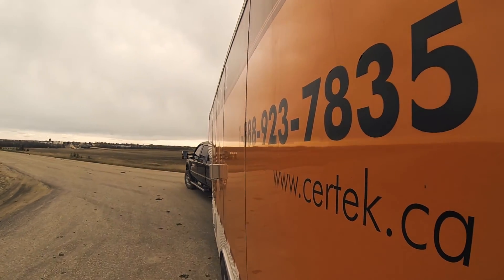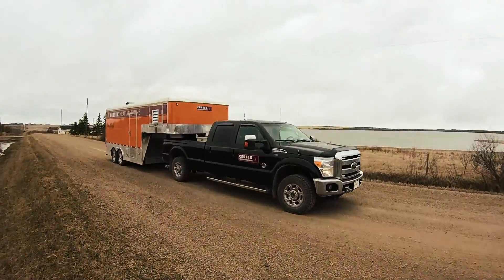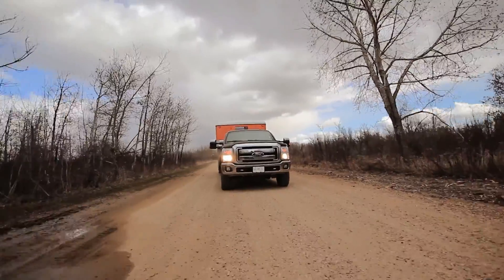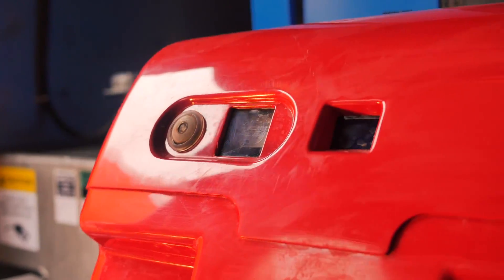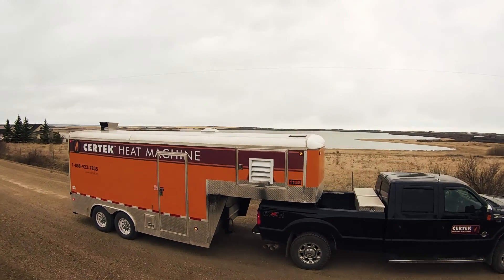And all while running on diesel, propane, or natural gas. With the Kodiak, there's no need for a second boiler on site. Using Surtec's patented heating system will save you time, money, and significantly reduce your headache.